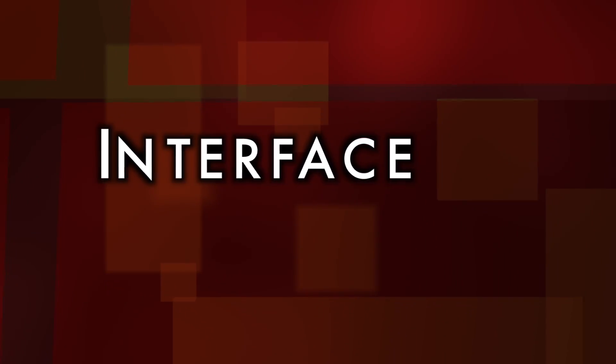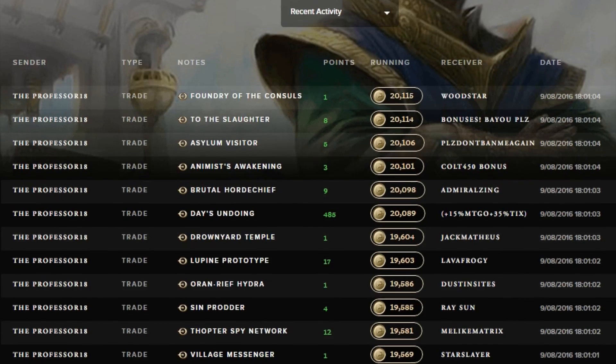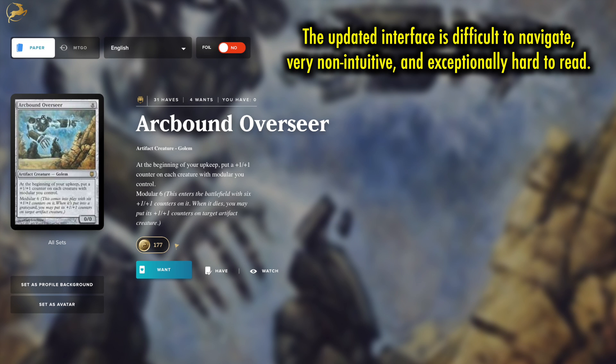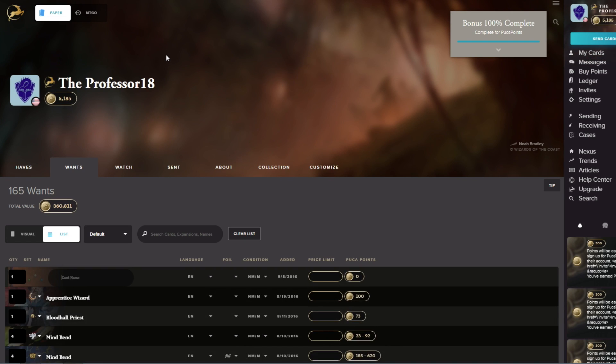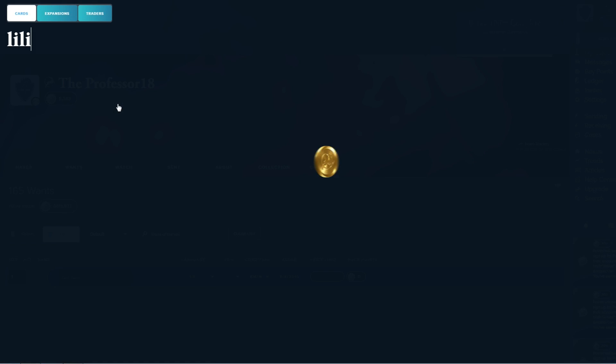Interface. A user interface is difficult to review as it is going to be highly subjective. That being said, I think it is fair to say that the changes to PukaTrade's interface are noticeably for the worse. This isn't just about color schemes. In fact, PukaTrade is promising to add alternative color schemes, starting with a daytime setting similar in many respects to the old interface — and that is a good thing, though something that maybe should have been there from the start of FutureSight. But even with daytime color schemes, the templating is difficult to navigate, very non-intuitive, and exceptionally hard to read.